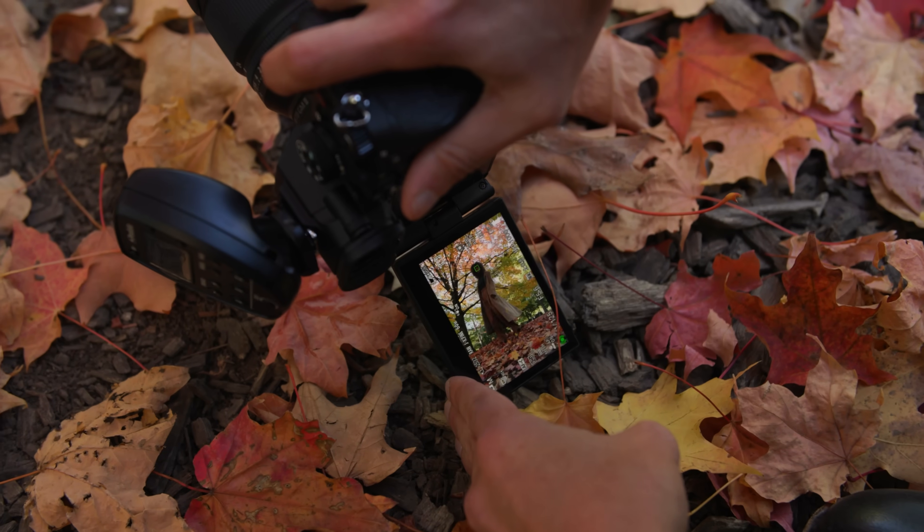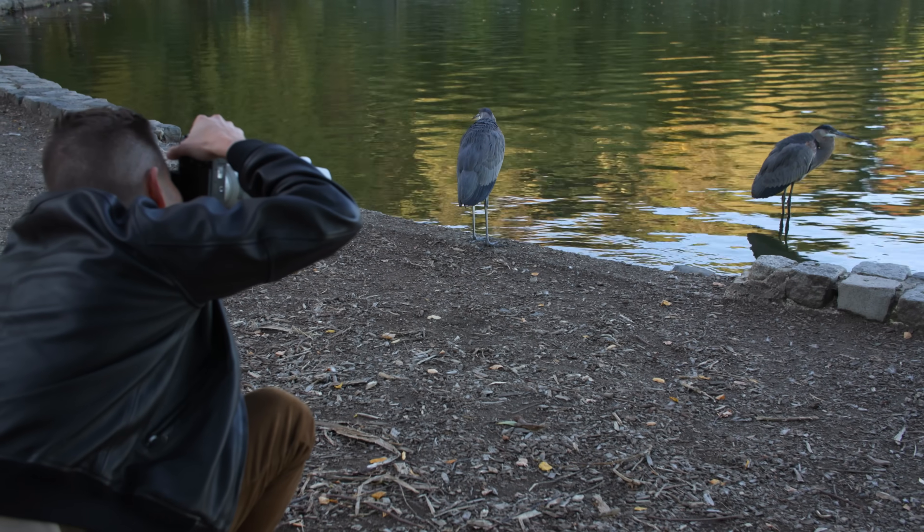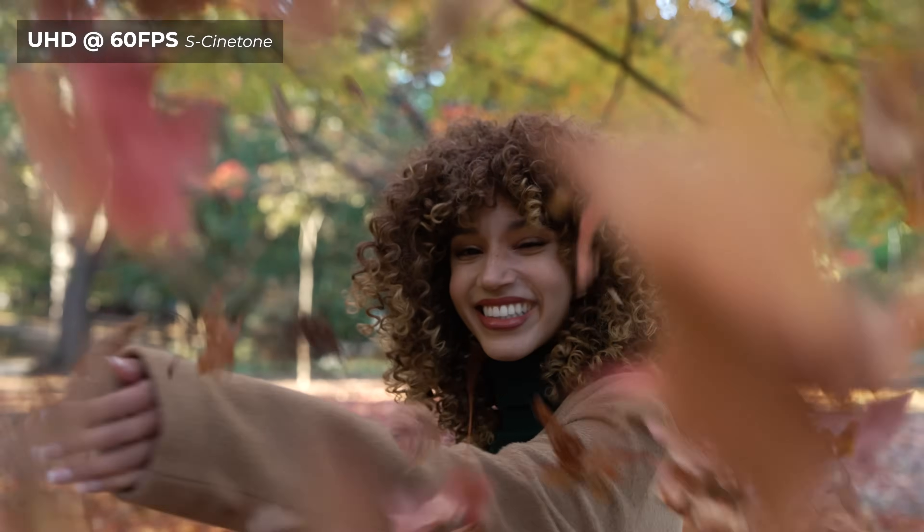The a7R4 had 61 megapixels as well, but here we see that paired with Sony's most recent Bionz XR processor, meaning it can maximize image quality, shoot more pictures to the buffer, improve the in-body stabilizer algorithm, and adds way more to the camera's video functionality. So let's move over to our studio shoot to see what this camera is capable of.